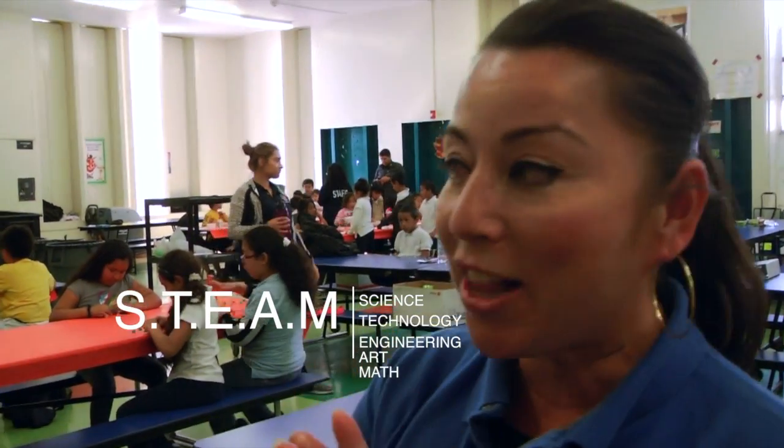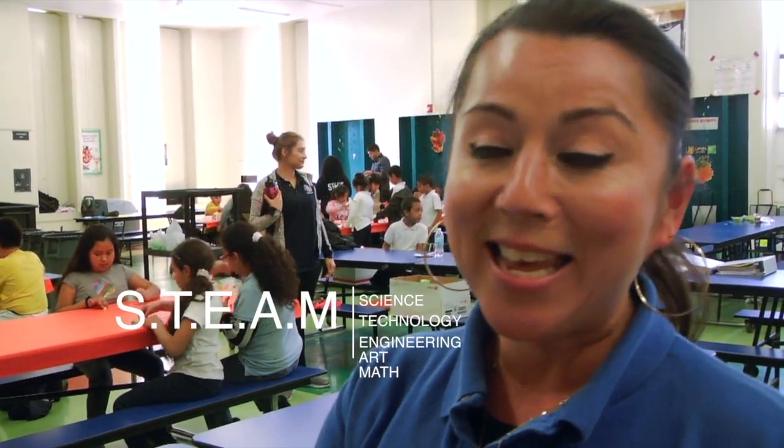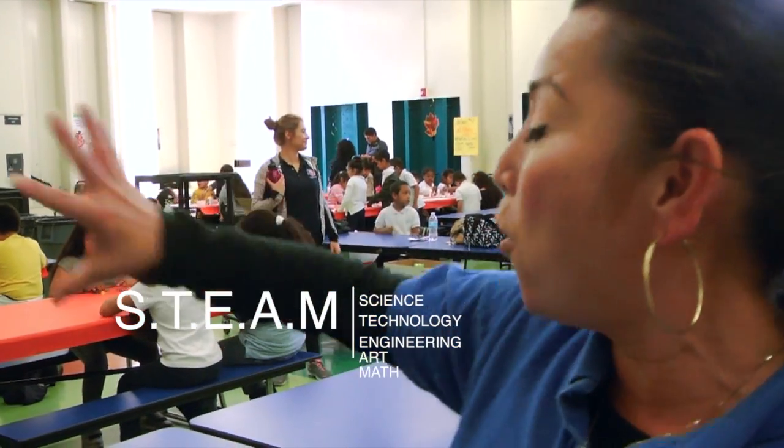The theme that we're doing today is our STEAM, which is science, technology, engineering, art, and math. And as you can see, we have four different stations going on around here.